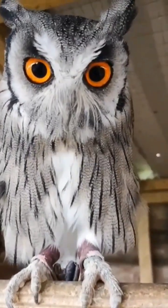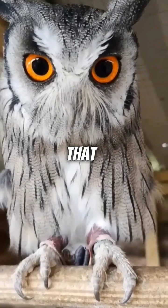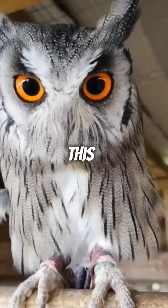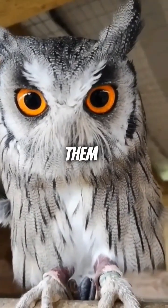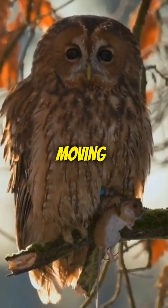Did you know owls don't have eyeballs? Instead, these fascinating birds of prey have tube-shaped eyes that are fixed in their sockets. This unique anatomical feature gives them an extraordinary ability to focus on a specific spot without moving their heads.